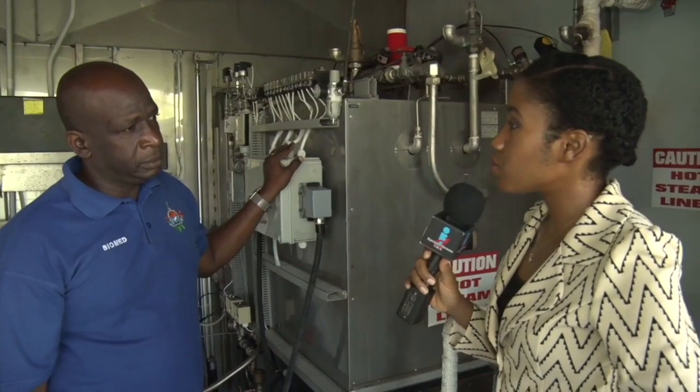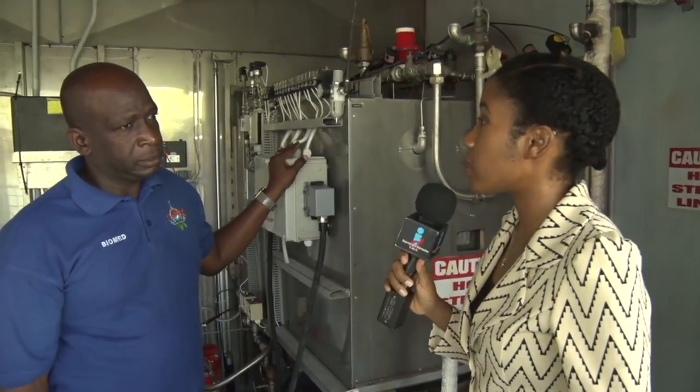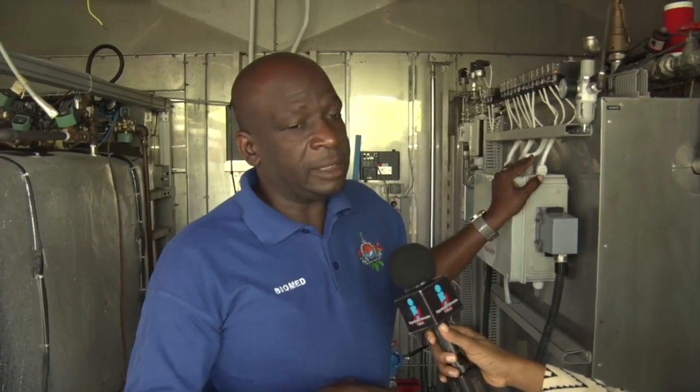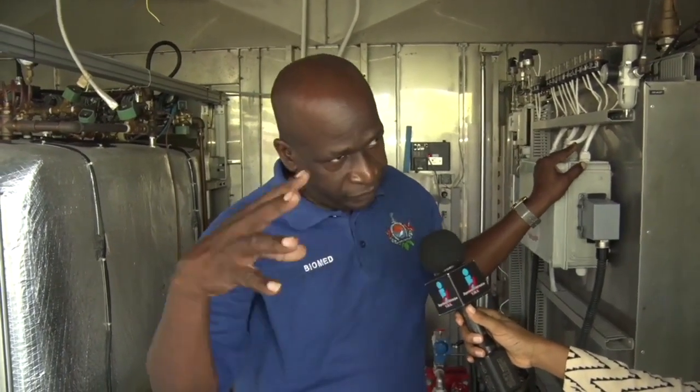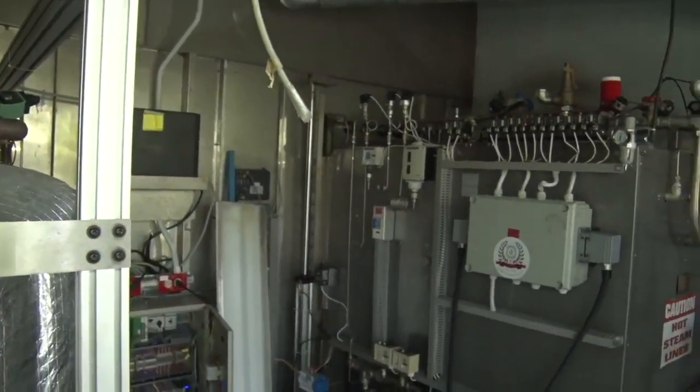Do you like what you do? Why do you enjoy looking after the equipment at the hospital and health centers? I love what I'm doing. I started as an electrician, and I'm 21 years now working in the institution. I gravitated from being an electrician — because the electrical field is a wide field — and then came to doing repairs on medical equipment.